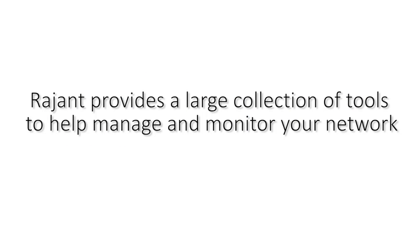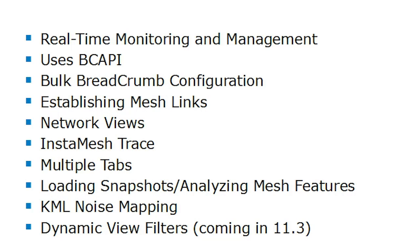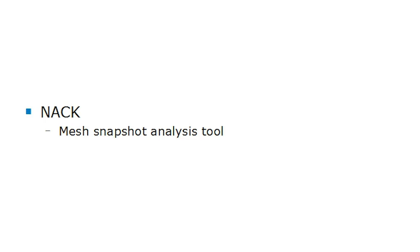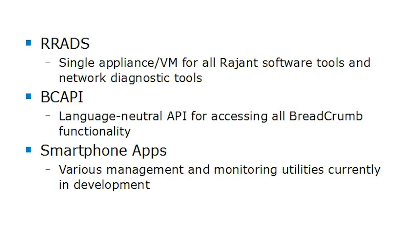Ragint provides all the software tools needed to sustain your network. BC Commander is a desktop application running on Windows or Linux used to manage, monitor, troubleshoot, and design Ragint Kinetic Mesh networks. It can take a diagnostic snapshot processed by another tool called NAC, which looks at the big picture of your network, compares configurations, and identifies noise issues. Netcrumbler is a network latency mapping tool that correlates ping results to GPS coordinates. Cacti is an open-source tool customized for network statistics gathering and historical trend analysis. Ragint also provides an appliance called RRADS that includes all this software and enables Ragint to remotely monitor and manage your network. There's also a language-neutral API called BCAPI that provides access to all breadcrumb functionality, and smartphone apps in development for managing and monitoring the network.